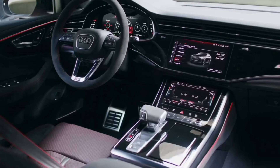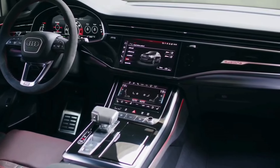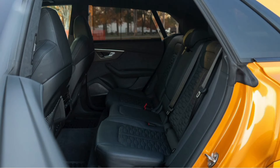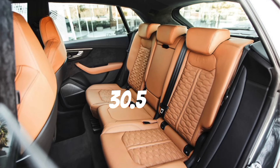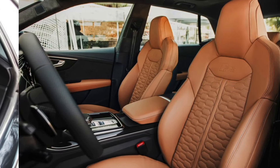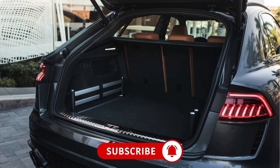Passenger and cargo space carries over unchanged from the regular Q8 model, which means plenty of leg room and head room for adults in both rows of seats. The RS Q8 offers 30.5 cubic feet of cargo space with the seats upright and 60.7 cubic feet of cargo space with the seats folded down.